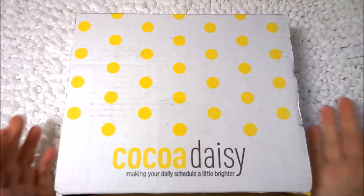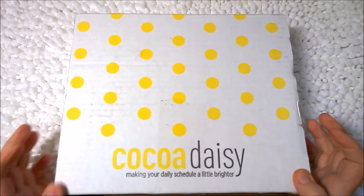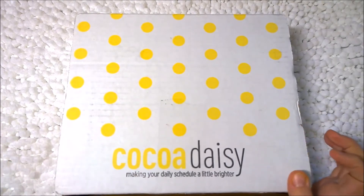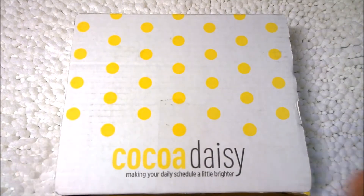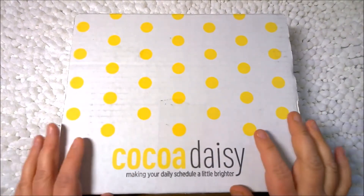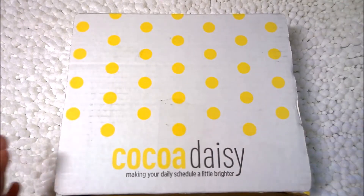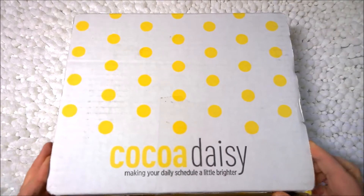Hi everyone, Amanda here. Thank you for tuning into my channel today. I wanted to share with you all my September Coco Daisy subscription. I have just barely peeked in the box — I haven't gone through anything. So a lot of it's going to be new to me as it is to you. So let's go ahead and get started.